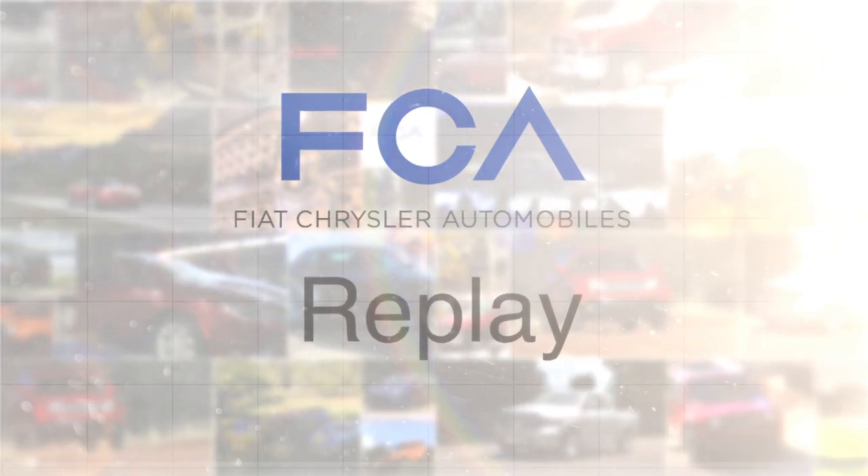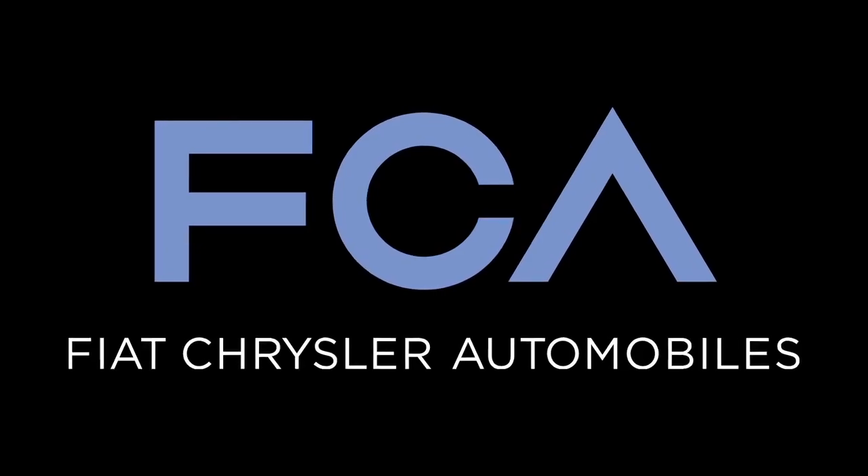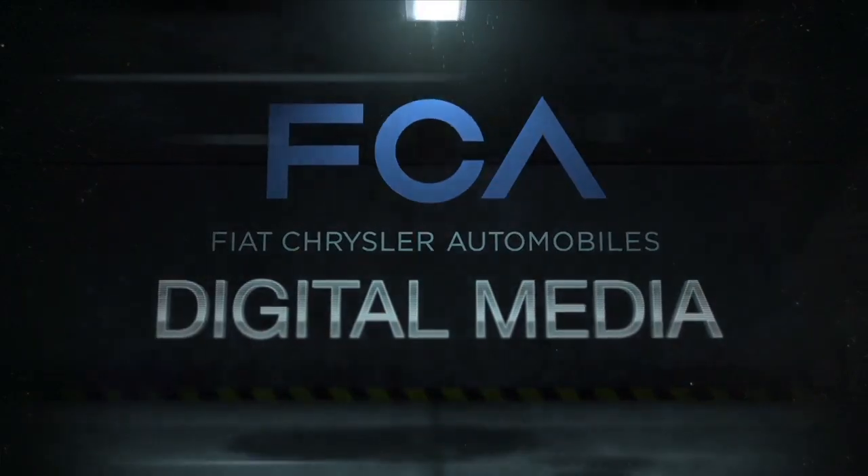Those are the top stories this week from FCA. I'm Edward Cardenas reporting for FCA Digital Media. See ya next week.